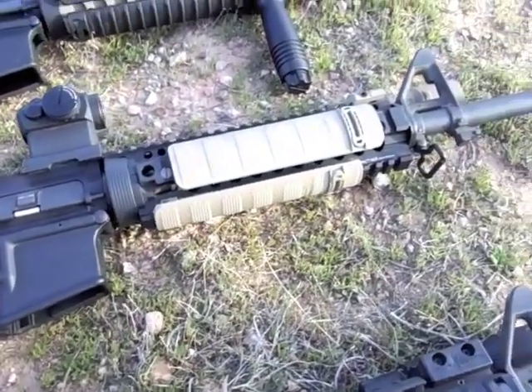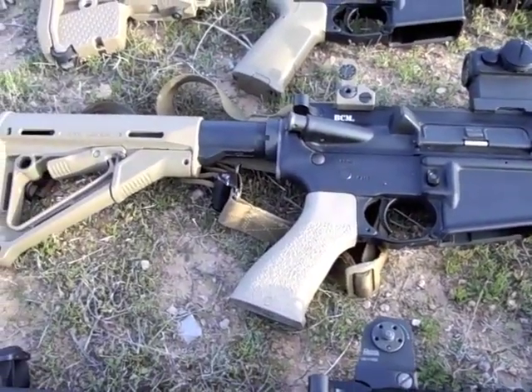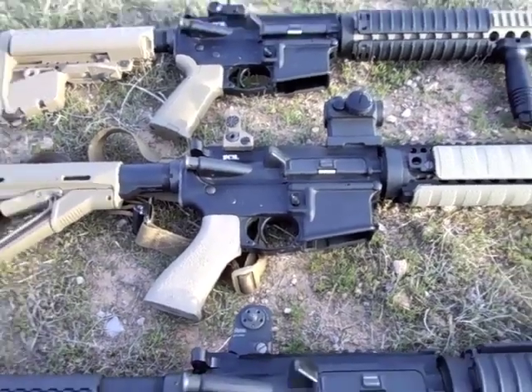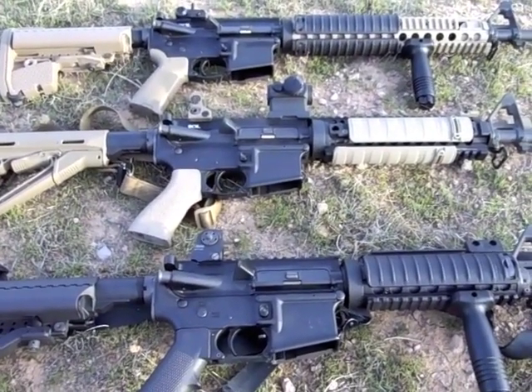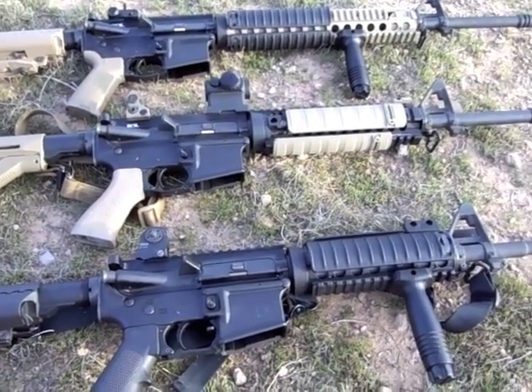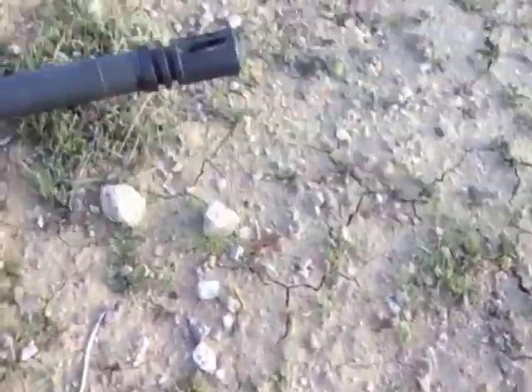The definite advantage in my book is the nine-inch mid-length gas system combined with the Voltor A5. It's a much softer shooting, easier to shoot weapon with a higher rate of sustained fire, less felt recoil, and less muzzle flip.